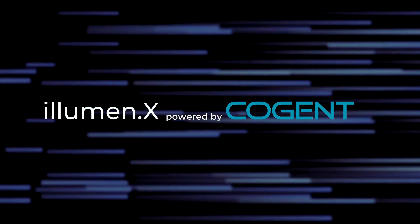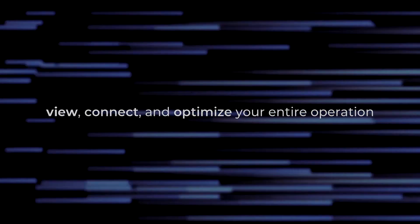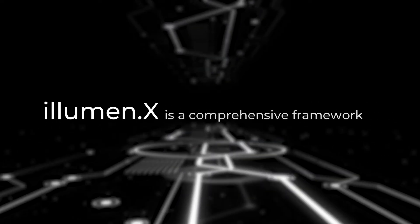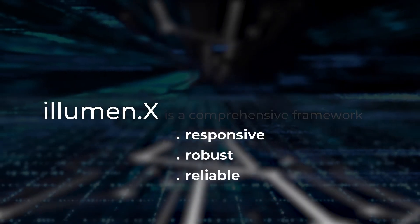Cadent's next-level digital automation platform makes it easy to view, connect, and optimize your entire operation, and leap ahead of your competition. The Illuminex platform is a comprehensive framework for digital transformation that's responsive, robust, and reliable.